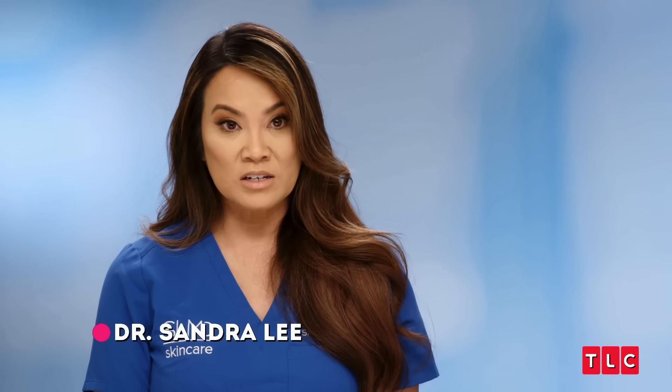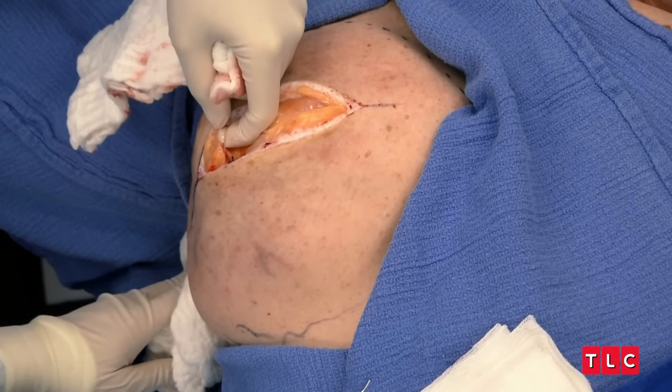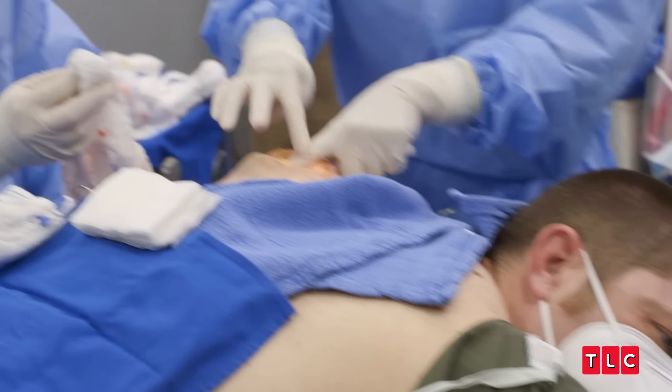I'm here with Steven, who has a very large lipoma on his back. I'm not quite sure whether it is attached to the muscle at the base. And if it is, that's not something that I really want to mess with.